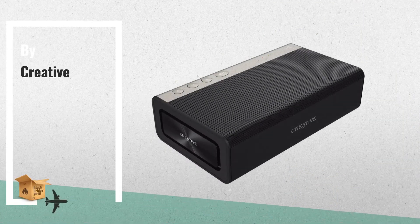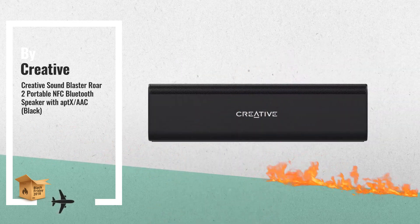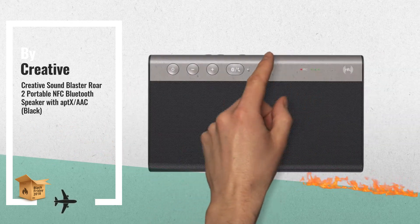Number 2: Another great product by Creative. For more info about these great Black Friday offers, click this link below.